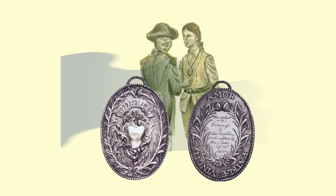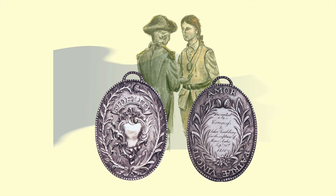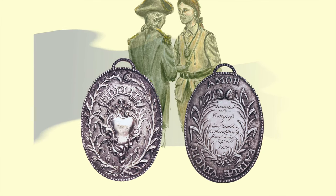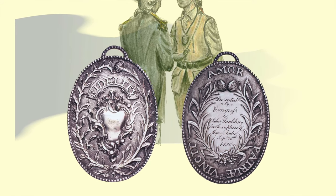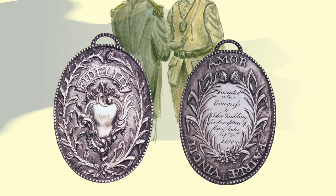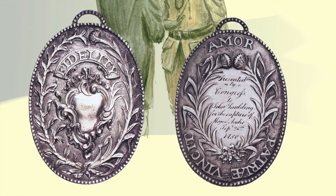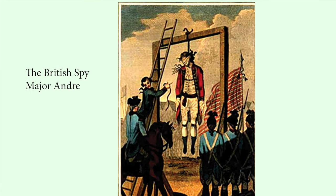The most unique medal of the Revolution was the Fidelity Medallion, also known as the Andre Capture Medal. It was created specifically by Congress for the three enlisted militiamen — Isaac Van Wart, John Pauling, and David Williams — who captured Major John Andre in September 1780, and was never presented again. It can be considered the oldest decoration in the United States military. The two-sided medal has a Latin inscription which translates as 'love of country conquers' on one side and 'fidelity' on the other. Notably, the three enlisted men also received annual pensions. British Major Andre was not so lucky.